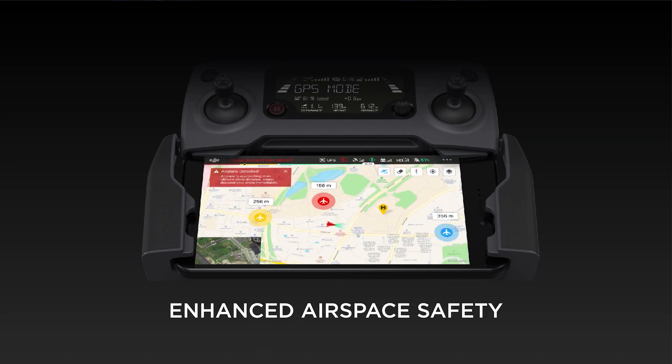Lastly, we have also enhanced the airspace safety features of DJI Pilot. This relies on AirSense. We're taking the existing ADS-B signals that aircraft are broadcasting and then making that available for the user within the user interface.